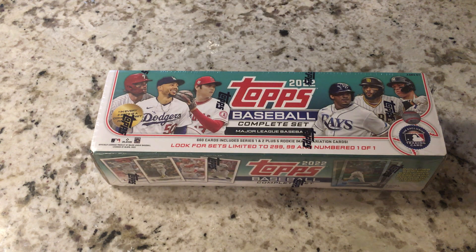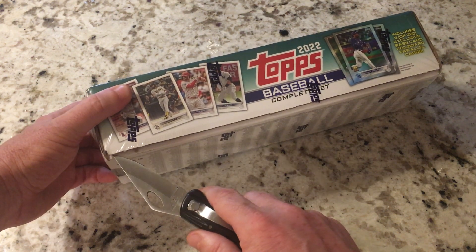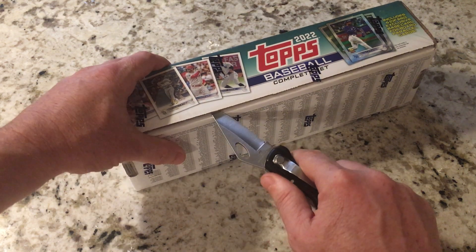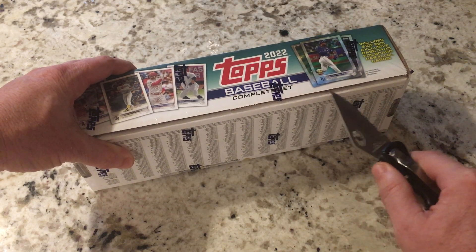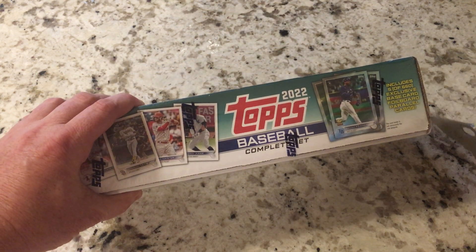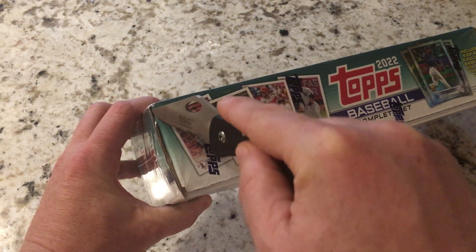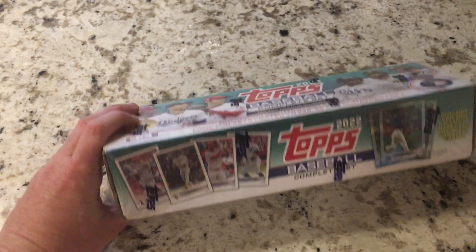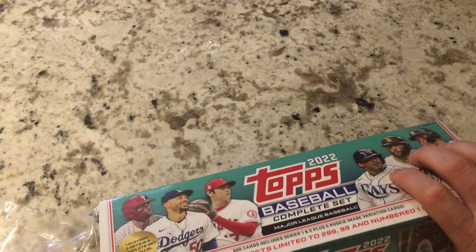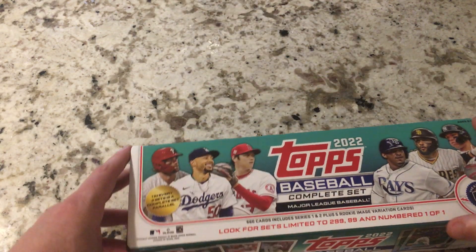Anyway, let's get into this and see if I got lucky and at least grabbed a parallel set. Typically it's a gold star set — it's pretty cool to hit a numbered set, and I'm sure that would increase the value. But like I said, not counting on it. I'd be happy with just a gold star set. With my luck so far, I'm not even counting on that.